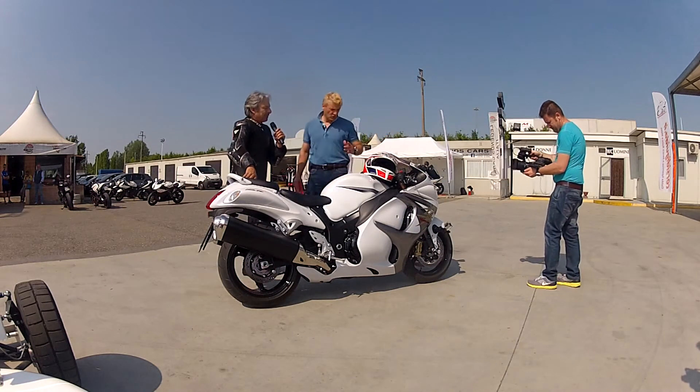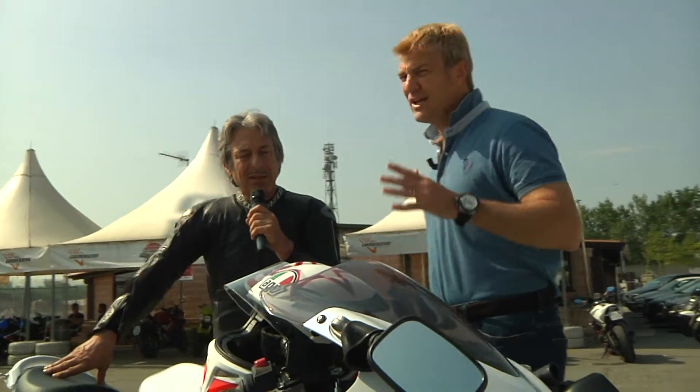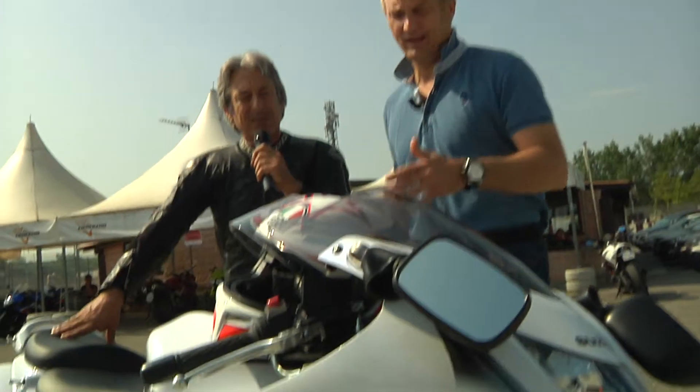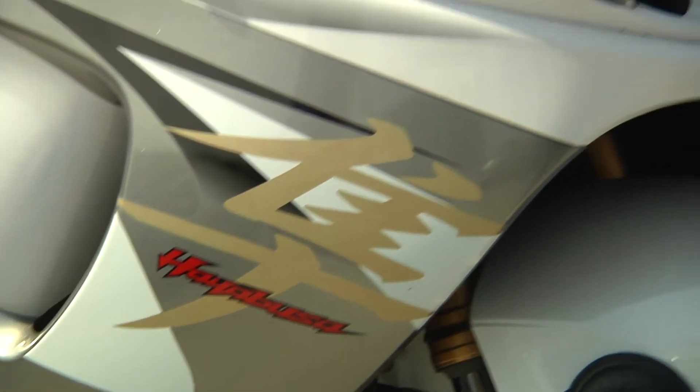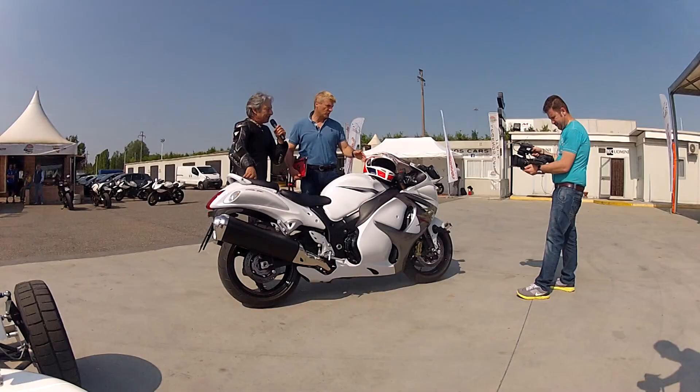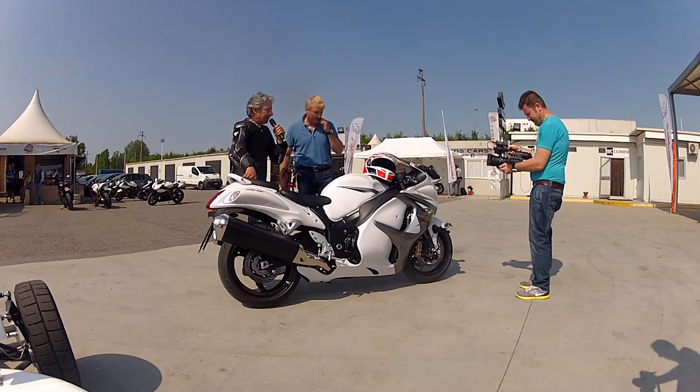An interesting historical note: Hayabusa is the name of the Peregrine Falcon, which has the characteristic of being the fastest bird in the world — when diving it exceeds 300 km/h. Hence the name of this Suzuki since '99: Hayabusa, meaning Peregrine Falcon.